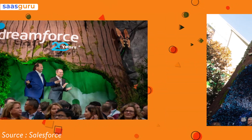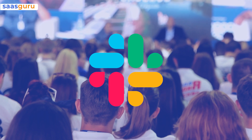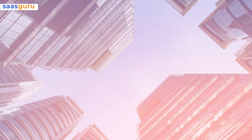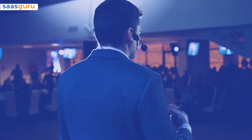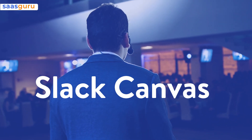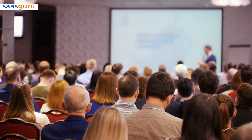Salesforce's Dreamforce 2022 was big with announcements, but Slack was front and center throughout the conference. The Salesforce-owned company announced at its developer conference that a new feature called Slack Canvas will let users create and edit full documents from within the Slack interface.